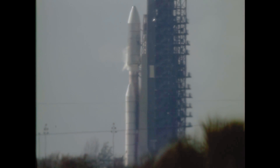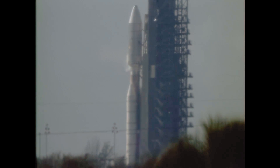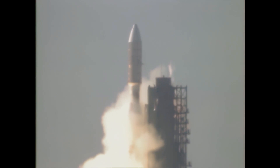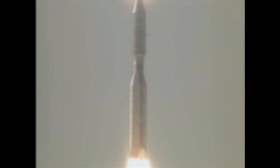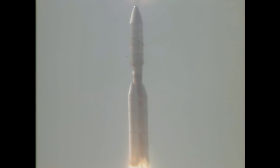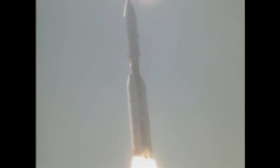4, 3, 2, 1 — we have ignition and we have liftoff. We have liftoff of the Titan Centaur carrying the first of two Voyager spacecraft to extend man's senses farther into the solar system than ever before. Reports coming back indicate those twin large solid motors are functioning perfectly, producing 1.2 million pounds of thrust each.